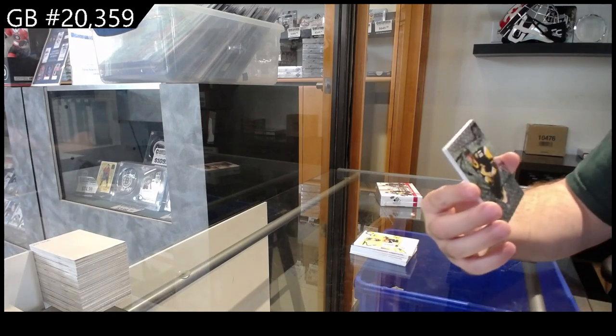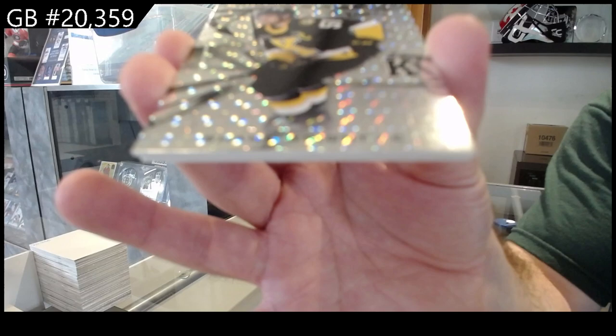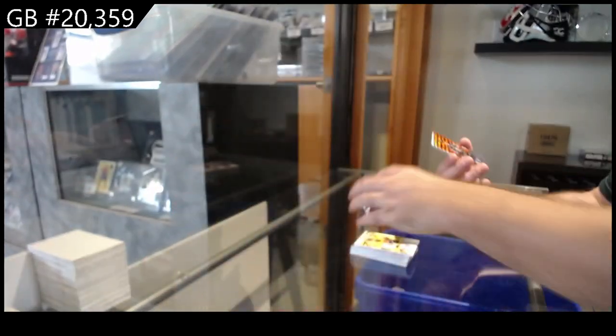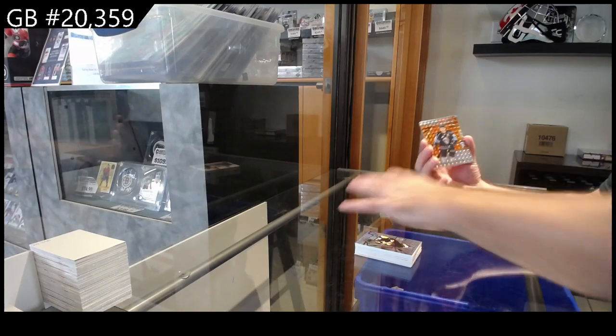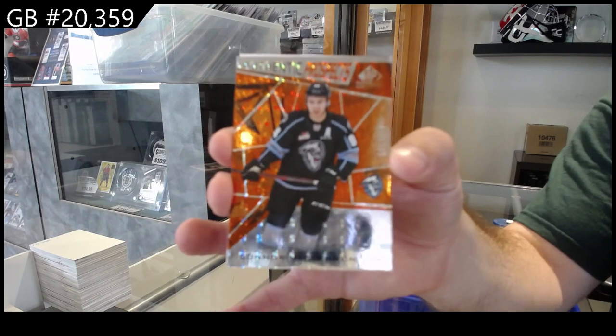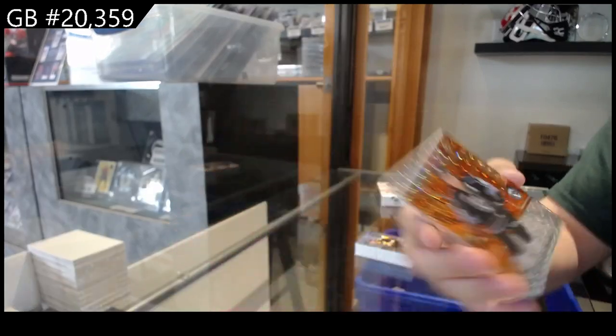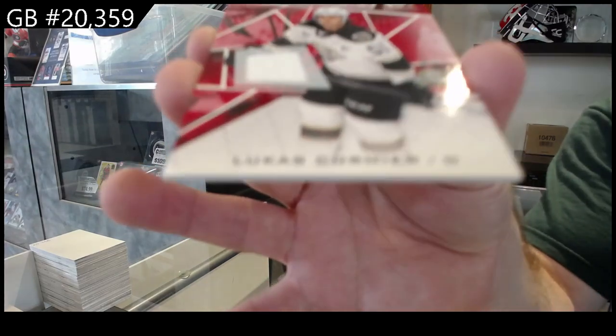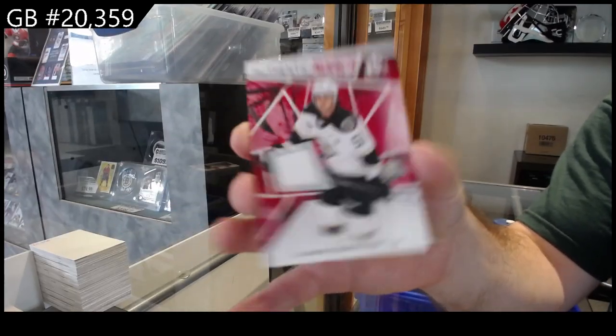We've got a Shane Wright to 249, a McLennan number to 499, and a Prospects jersey of Cormier.